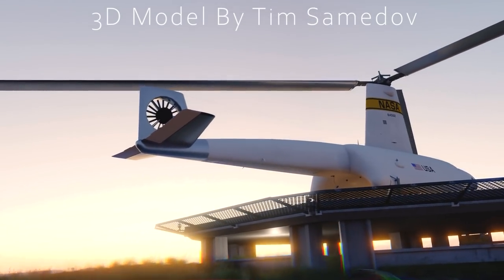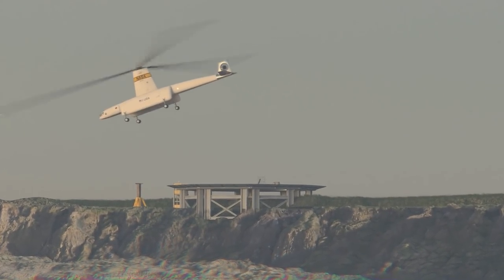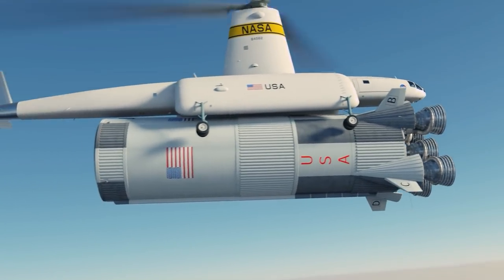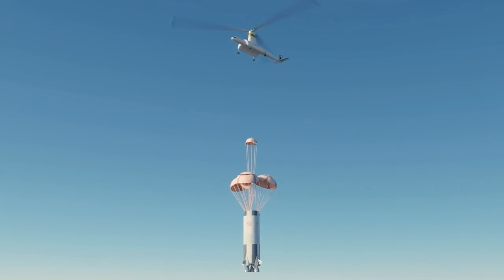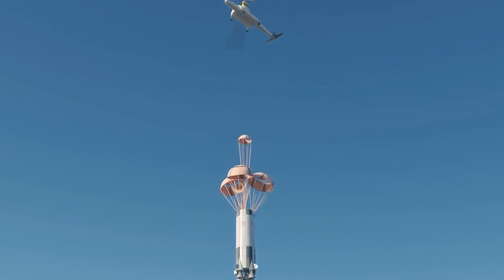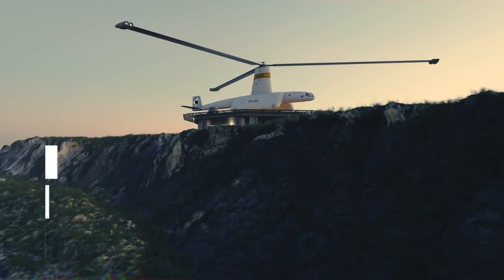A giant helicopter with a rotor diameter bigger than the length of a football field. It would be capable of not only transporting a good chunk of the Saturn V rocket to the launch site, but of actually catching it in midair as it fell with a parachute, ready to be reused for another launch. This is one of the biggest mind-boggling space concepts never built — developing reusable rocket technology using helicopters in the 1960s. Today we'll be covering the incredible helicopter designed to play catch with a moon rocket: the Hiller AirTug.